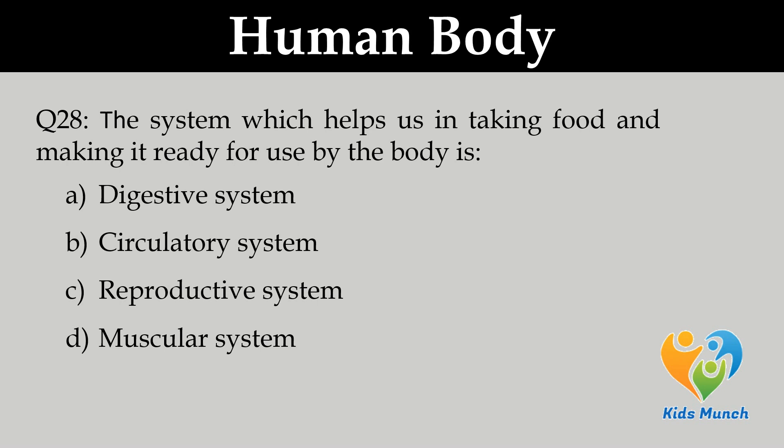The system which helps us in taking food and making it ready for use by the body is?